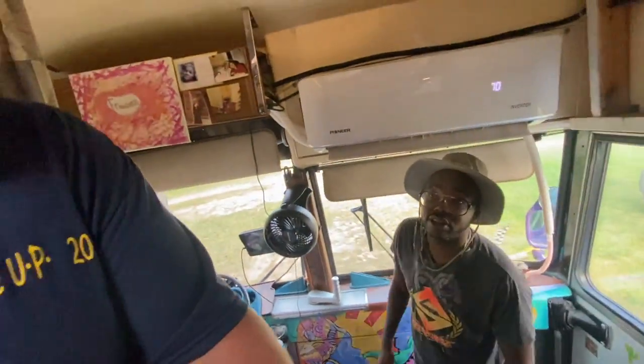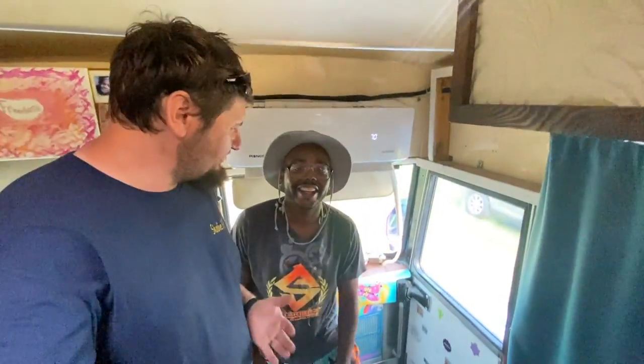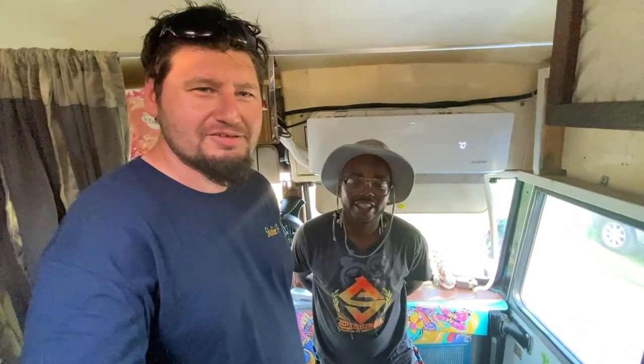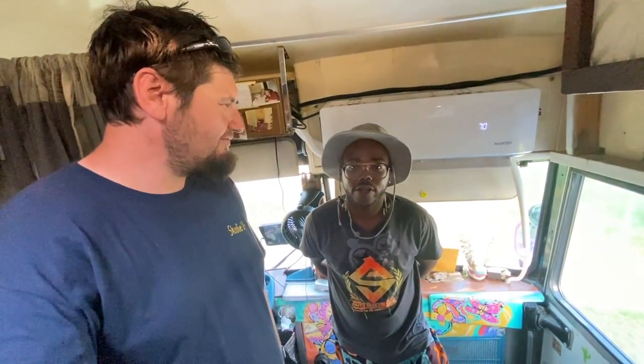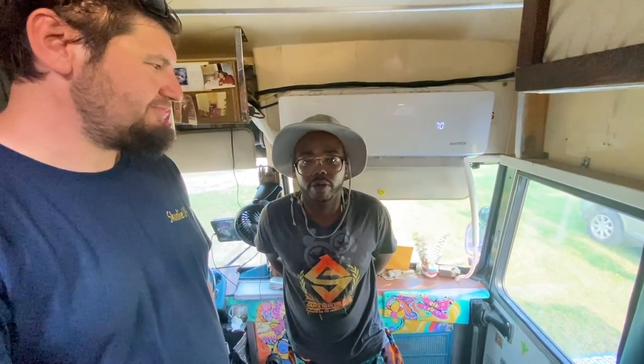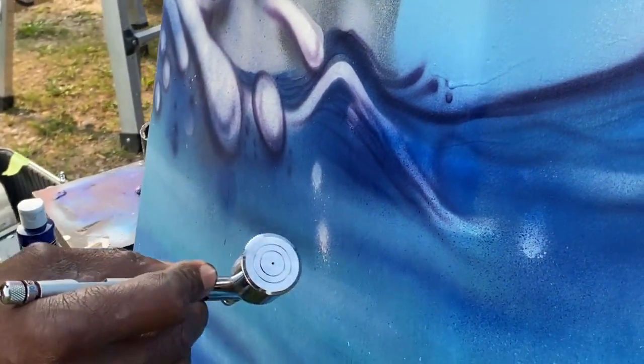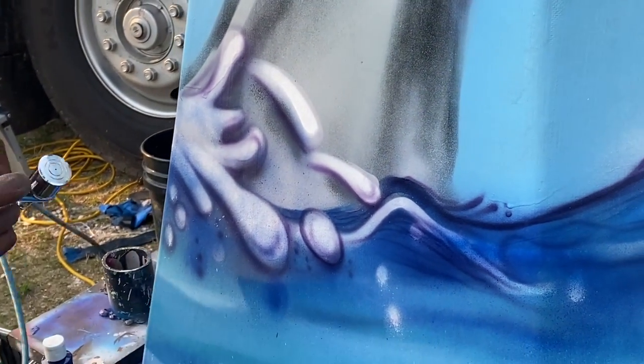Malcolm, it was good to tour your bus. You can find the Pollination Station Art Bus on Instagram, Facebook, and Malcolm's personal pages — the Airbrush Assassin — or at www.malcolmmccrae.com.